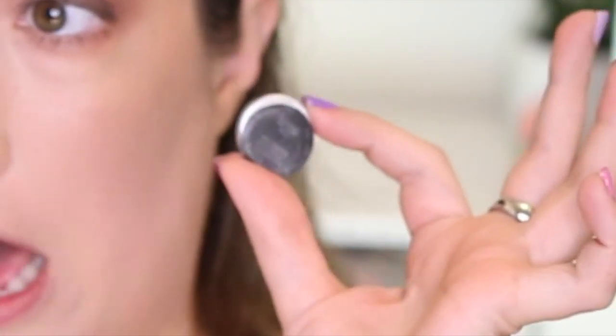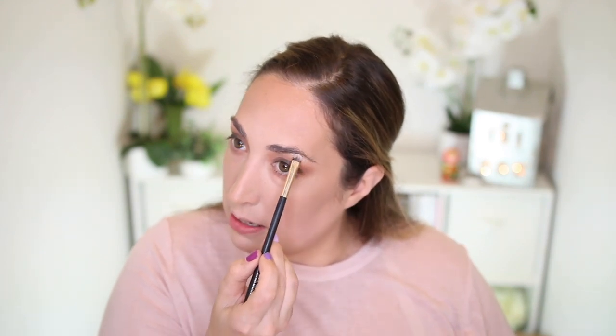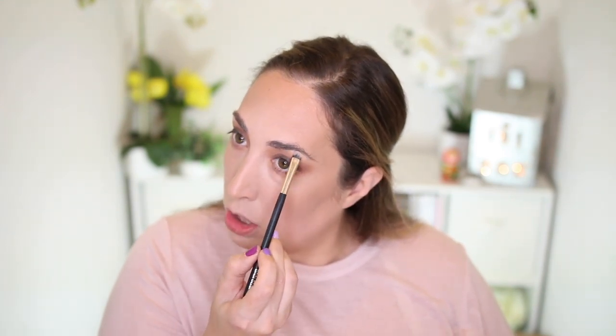For the brow bone, I'm going in with another MAC product — this is Gesso from MAC. It's a really stark, chalky white color that everybody and their mama used to use for their brow bone, or as an all-over setting for eye color. We're just going to put a little on the brow bone to highlight just a tiny smidge, then kind of wipe it off because it's a little too much.